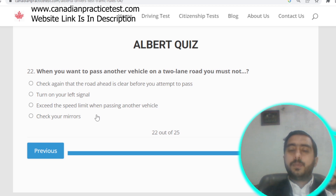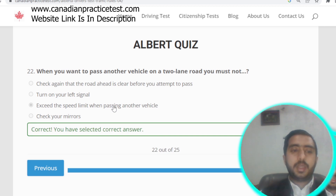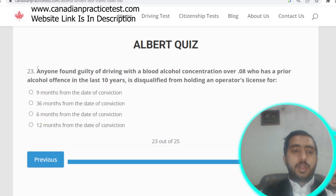Question number twenty-two: when you want to pass another vehicle on a two-lane road, you must not exceed the speed limit when passing. Option C is correct.